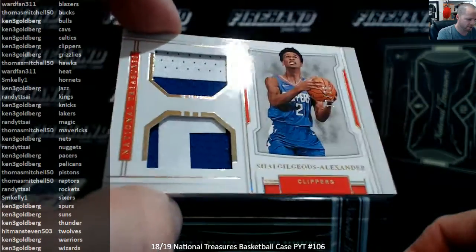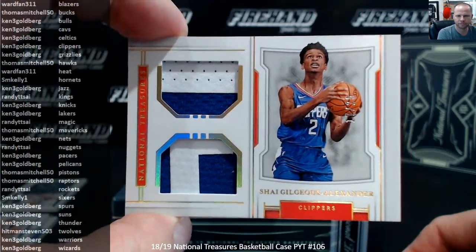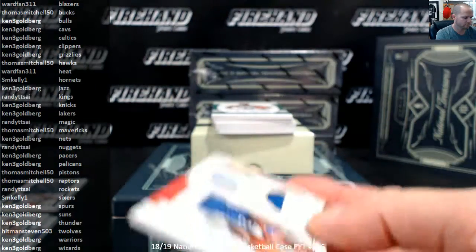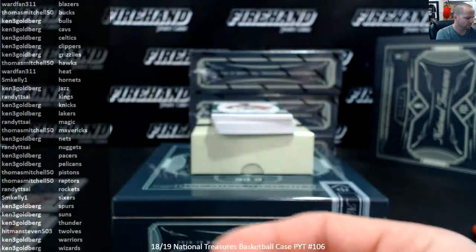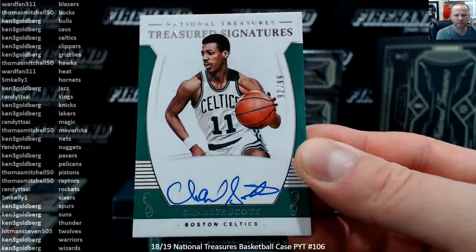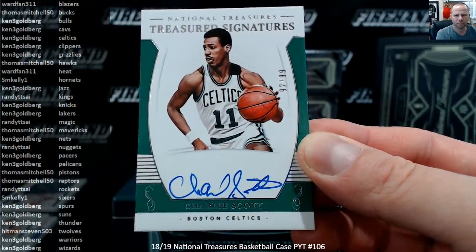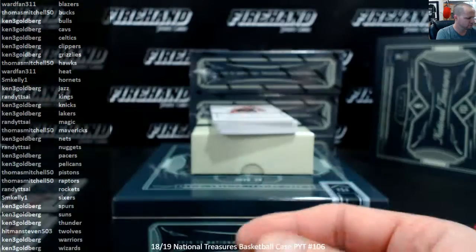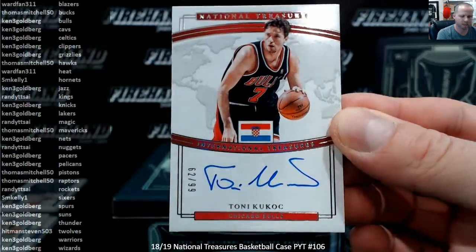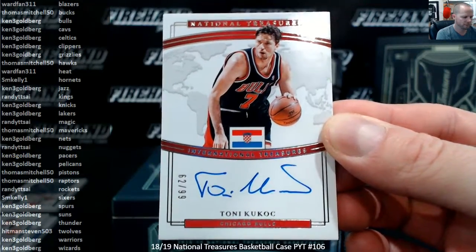First patch card of the case — Shai Gilgeous-Alexander, the Clippers, to $25. Double Prime, Ken 3G. Charlie Scott Autograph, the Celtics, $92 of $99. Ken 3G. Tony Kukoc, International Treasures to $99, the Bulls. Ken 3G.